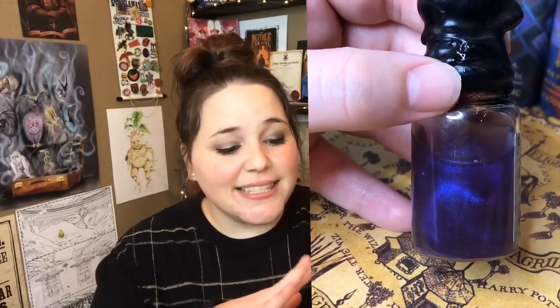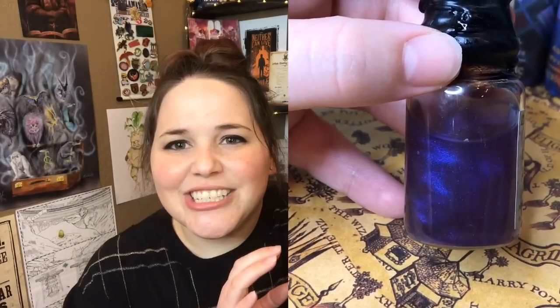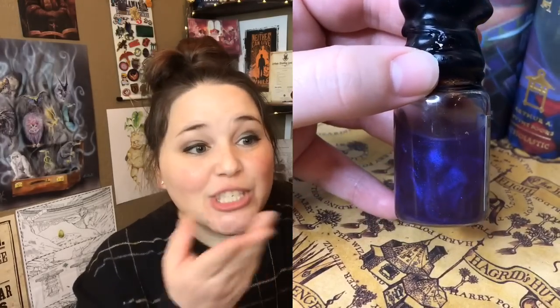Next we have a potion, and it is Draught of Living Death. I love the top of this potion. I don't have any potion like this at all. I am such a fan of whatever type of potion this is that makes this magical swirl. It's like a purplish, bluish tinge with sparkles in there. I don't even think you can see it on camera. That is so cool, oh my gosh, I love it.